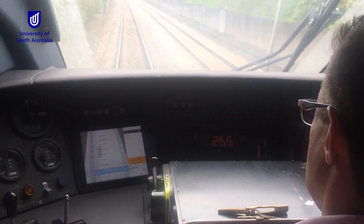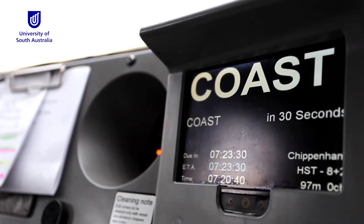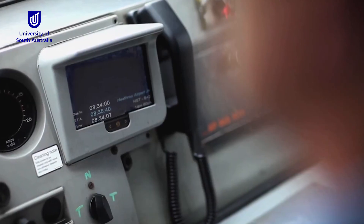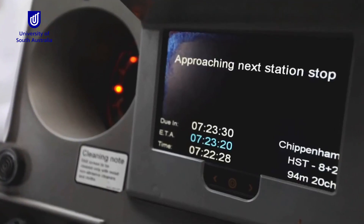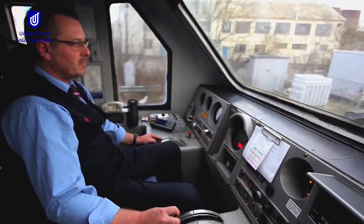The technology has changed over the years. When it started we had just a little box with some light bulbs on it that told the driver to power now or coast now. Then we had some dedicated hardware — a screen that sits in front of the driver. And now a lot of it's being done on tablet devices, and we can even have it running on your phone.